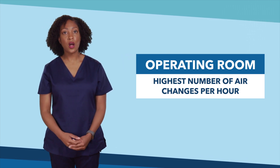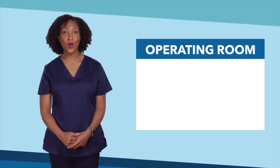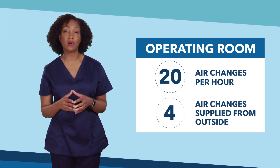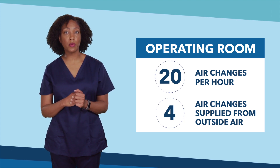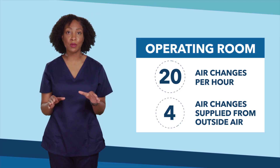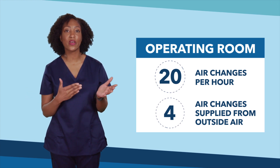Air changes per hour are the number of times the air in a room is replaced with new air. ORs require 20 air changes per hour, with four of those air changes being supplied from outside air. This is not just for comfort, though. The higher number of air changes also helps reduce the number of germs in the air by constantly pulling out old air containing germs and pushing new, cleaner air in.